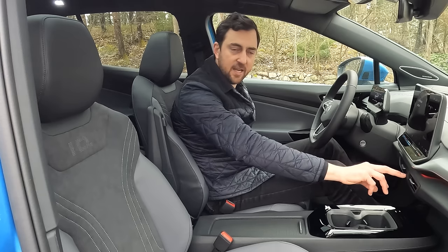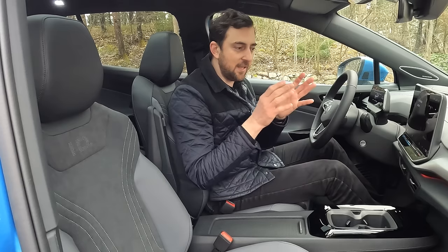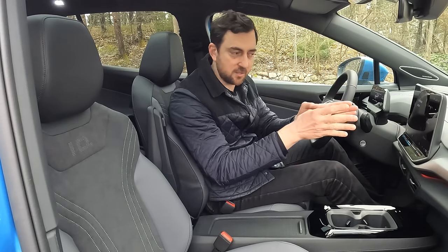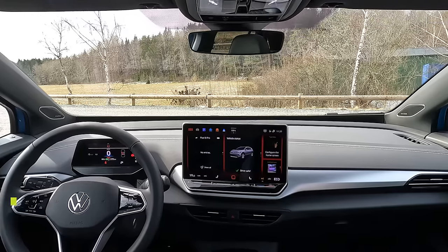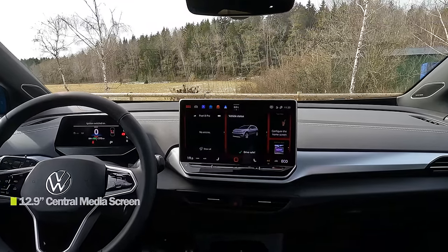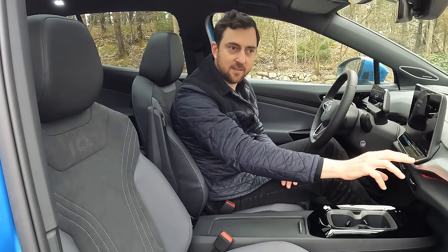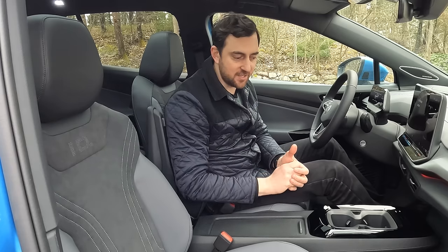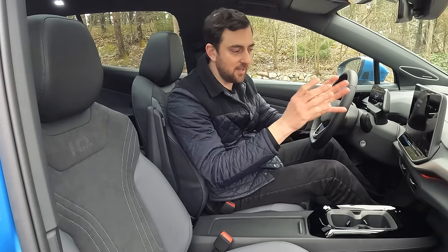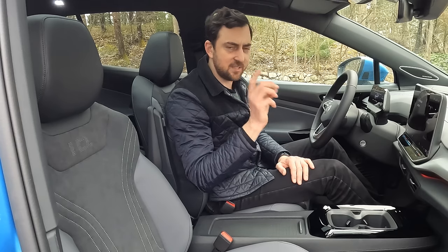The hazard lights are now placed here as a physical button rather than inside the screen unit — just underneath the screen. That takes us to one of the bigger updates: the screen. If you equip it with the big battery pack, you get the big 12.9-inch screen, updated from the previous 12-inch. But one of the biggest changes is not just the size — it's the sliders underneath the screen, which are now backlit so you can actually see them in the dark. This has been one of the most annoying features of the ID cars previously, so it's a very welcome update.